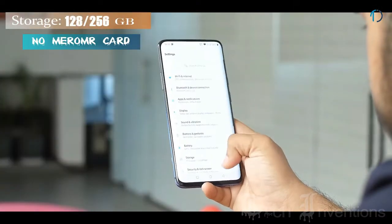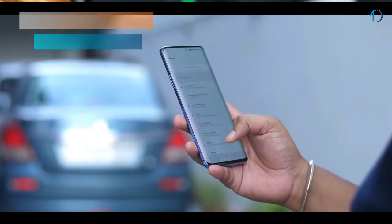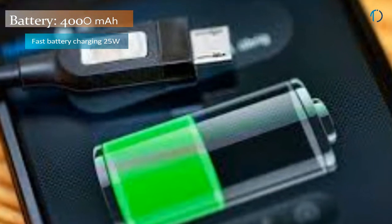This device is based on Android 9.0 Pie and packs 128GB of inbuilt storage. It is powered by a 4000mAh battery with 25W fast battery charging support.